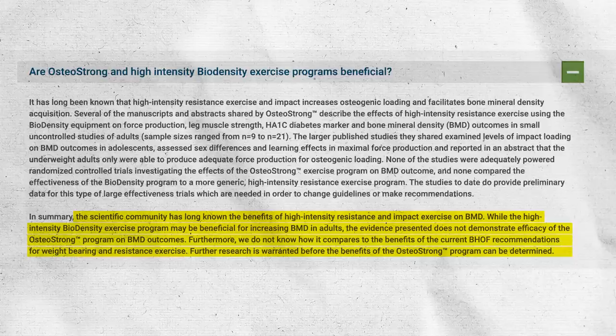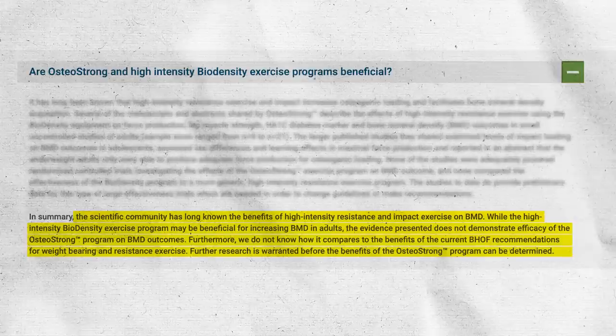So first, I'm going to start with the controversy. This was brought to my attention relatively recently. I want to read this statement from the National Bone Health and Osteoporosis Foundation — that used to be the National Osteoporosis Foundation. They say that the scientific community has long known the benefits of high-intensity resistance and impact exercise on BMD, bone mineral density. While the high-intensity BioDensity exercise program may be beneficial for increasing BMD in adults, the evidence presented does not demonstrate efficacy of the OsteoStrong program on BMD outcomes. Clearly they are stating that they can't really get behind OsteoStrong, and they're saying the evidence is not good enough.